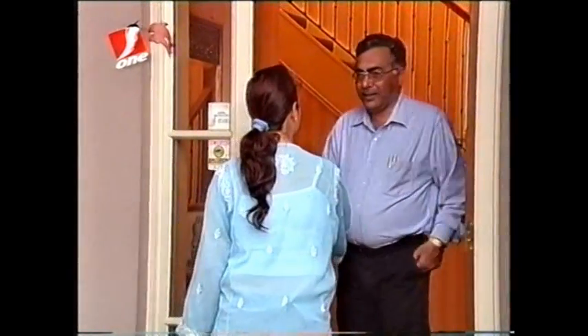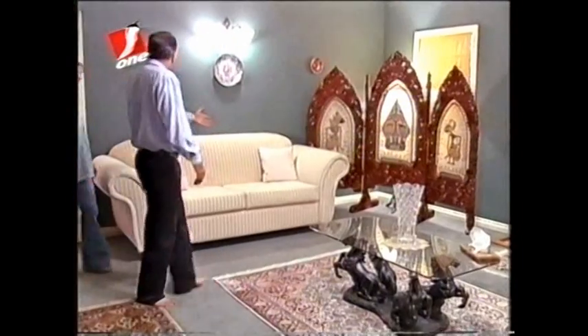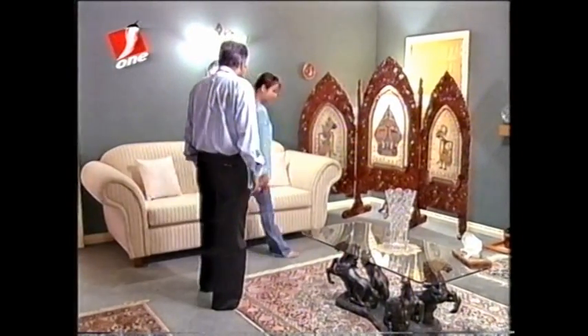Hello, we are from Mirchi TV. I'm Petrina, here to see Punita. Oh sure, come in. Thank you. Have a seat. Thank you. I'll just go and get Punita. That'll be great.